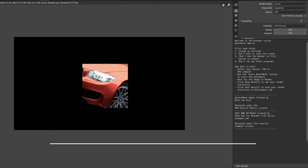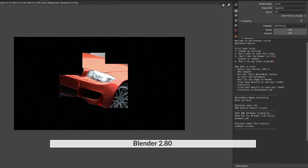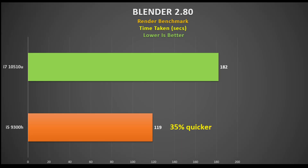My final test is Blender 2.8, another rendering test where I'm testing the CPU and measuring the time taken to render the image. The pattern continues: the 9300H completed it in 1 minute 59 seconds and the i7-10510U in 3 minutes 2 seconds — a 35 percent improvement for the 9300H.